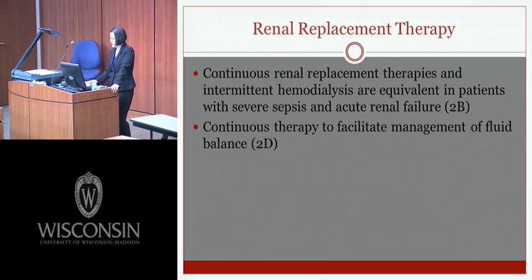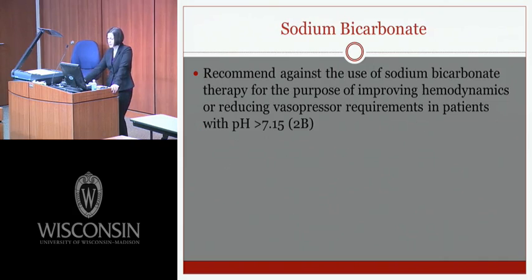Continuous renal replacement therapies and intermittent hemodialysis are equivalent in patients with severe sepsis and acute renal failure; continuous therapy is preferred to facilitate fluid balance management in fluid-overloaded patients. Sodium bicarbonate therapy is recommended against for improving hemodynamics or reducing vasopressor requirements in patients with a pH greater than 7.15, as there's no data supporting hemodynamic benefit at that pH level, and it may lead to fluid overload and increased lactate and PCO2.